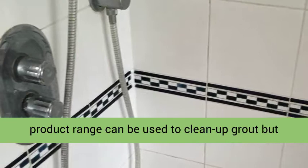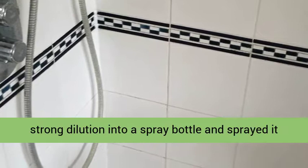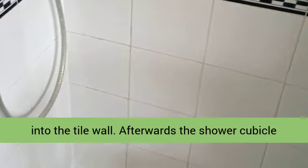Much of the Tile Doctor cleaning product range can be used to clean up grout, but probably the most popular is ProClean, which is a strong alkaline cleaner. This was my first choice to get the grout clean, so I decanted a strong dilution into a spray bottle and sprayed it onto the tile and grout. It was left to soak in for about 10 minutes before being hand scrubbed into the tile wall, then the shower cubicle was rinsed down with water to remove the soiling and inspected.